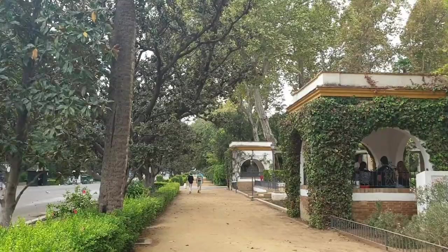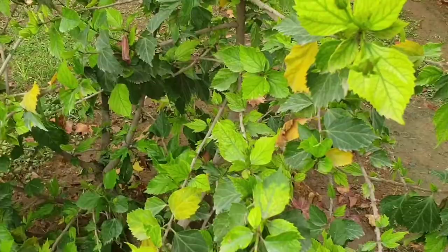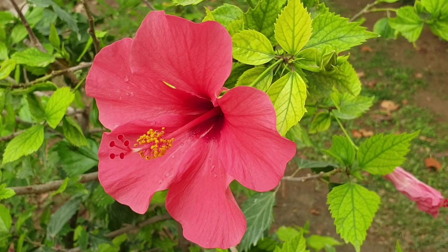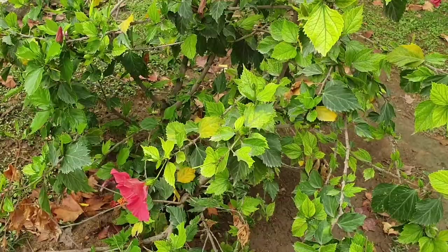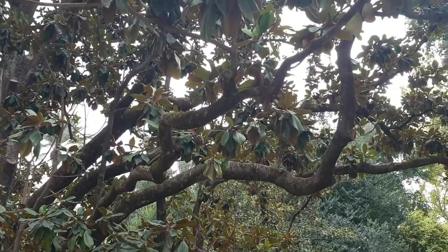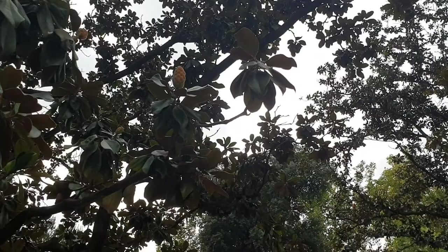And some beautiful hibiscus. Look at that — gorgeous. And it has buds as well, so it's gonna be blooming for a while. Some really interesting flowers that are not open yet.